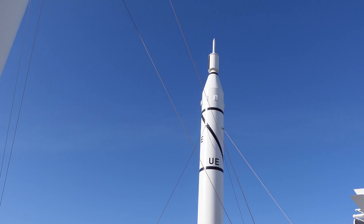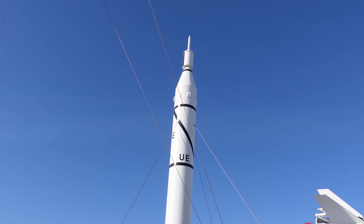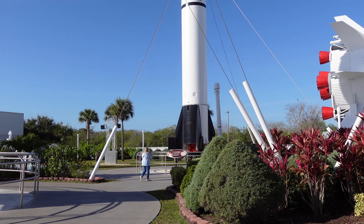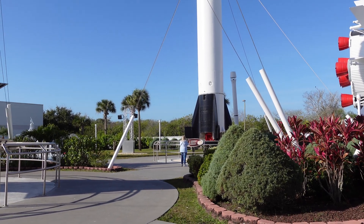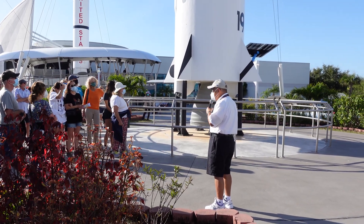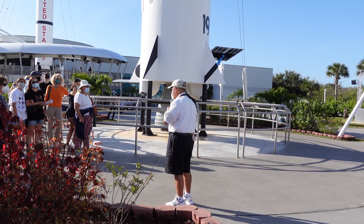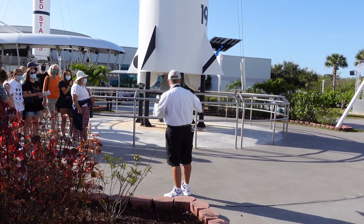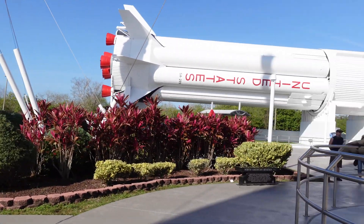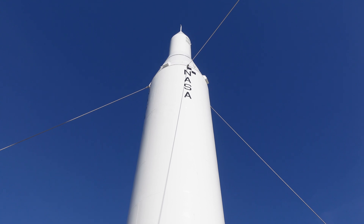If you look way at the top of the Juno 1, the thing that looks like a big white crayon — that's where the satellite was located. Explorer 1 had Geiger counters built into it to test a theory that the Earth is surrounded by bands of radiation. Dr. James Van Allen helped design the satellite. We proved those radiation bands exist — today they are known as the Van Allen Belts. We then turned to the Juno 2 rocket, one of whose first successes was Pioneer 4, a probe designed to fly by the moon.